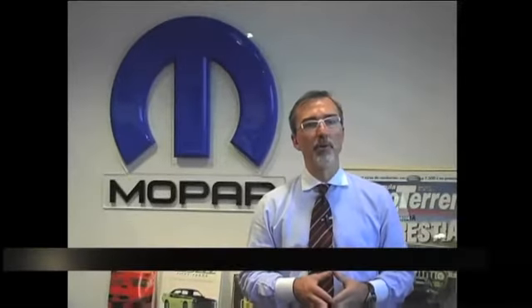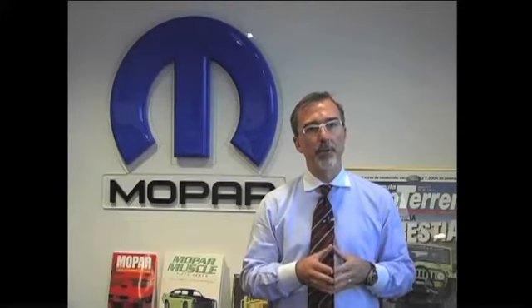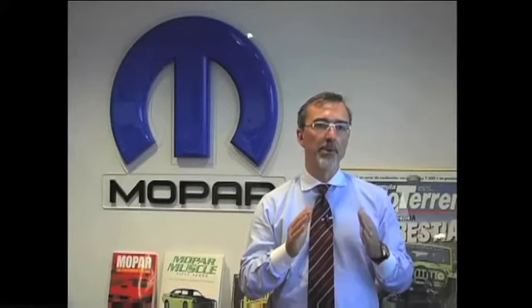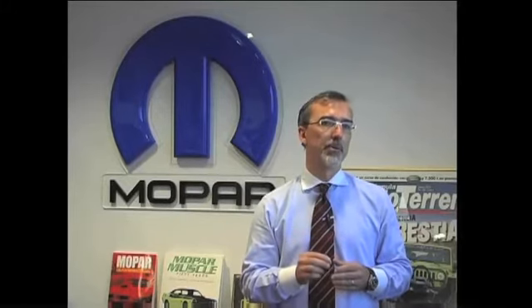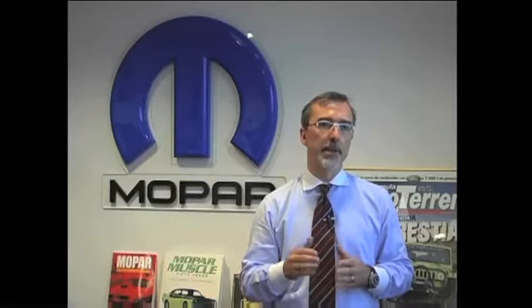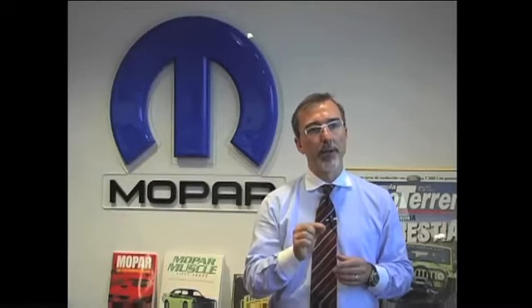At Mopar, we are always looking for opportunities to take customer care to the next level. We are leveraging today's technology to make life easier for our customers and connect with them. Today we are pleased to announce an industry-first free downloadable vehicle owner information app for smartphones. With this application, we are taking owner information and customer care to a new level, and in addition to providing information, we are creating a channel of communication with our customers.